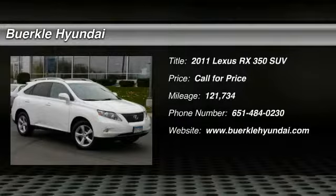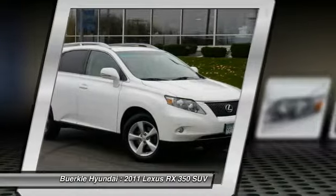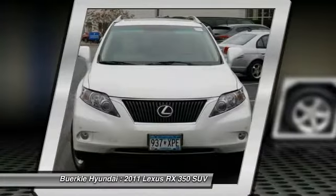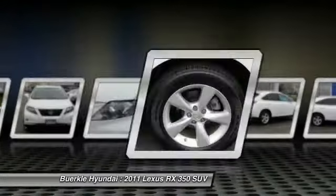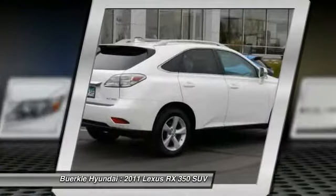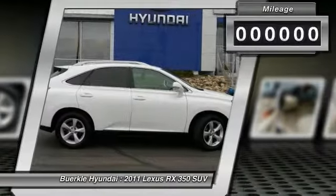The 2011 RX350. The RX350 offers a driver-inspired design and intuitive technology that puts you in total control of your interior. Paired with a spacious cargo area and a powerful V6 engine, the RX350 continues to offer the best combination of powerful performance and interior luxury in its class.